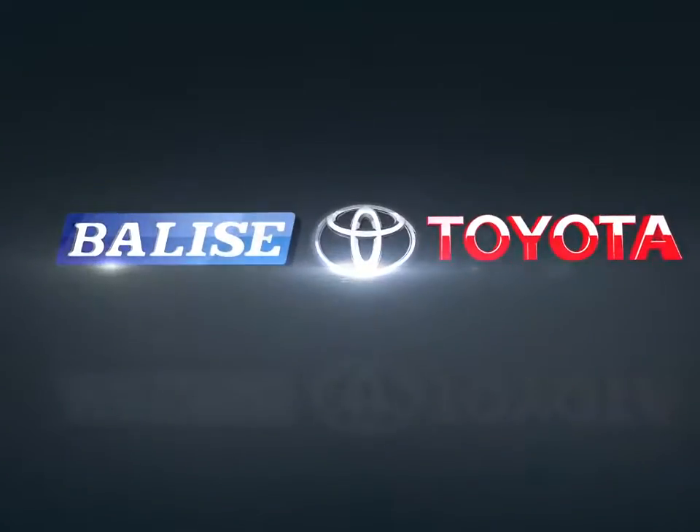Welcome to Belize Toyota. Today we're looking at a 2016 Toyota Highlander.